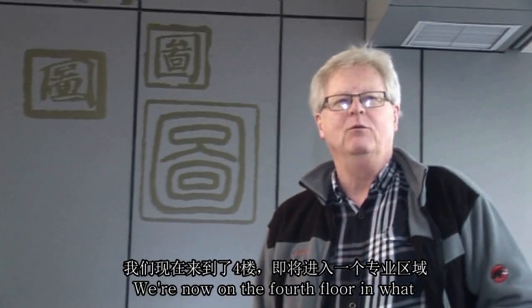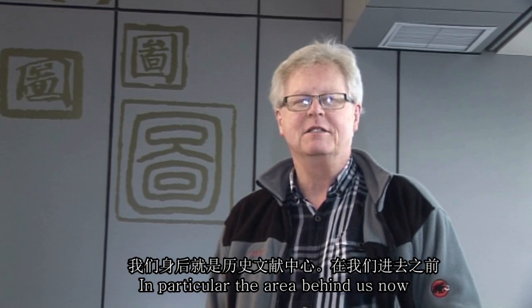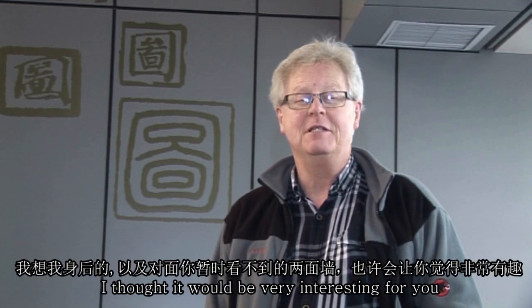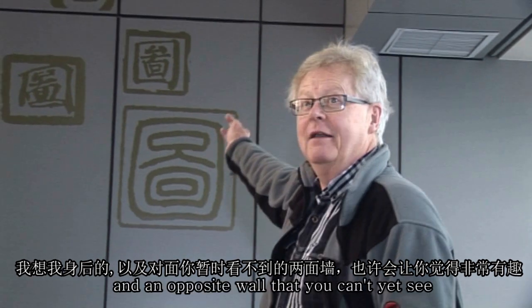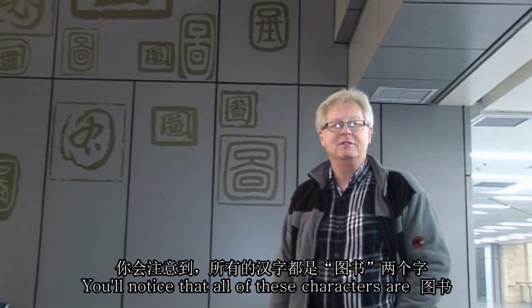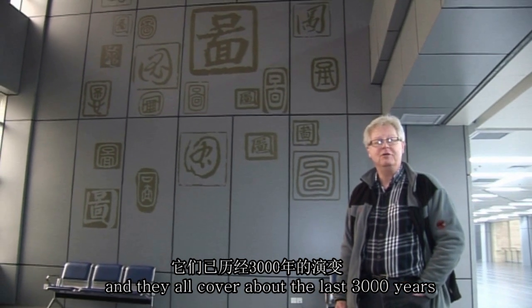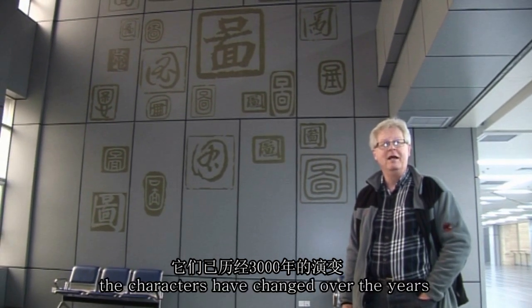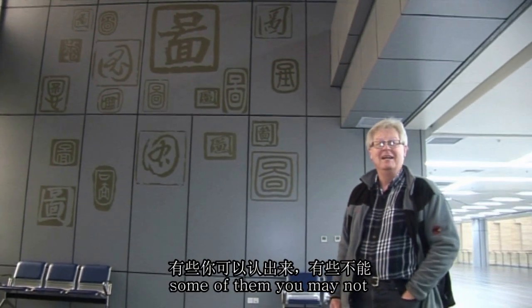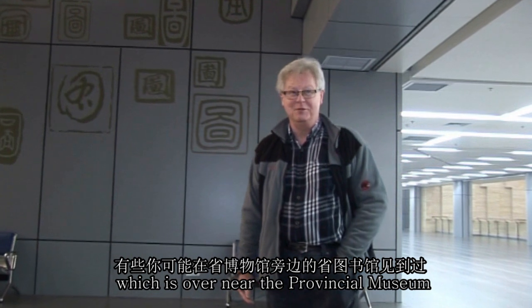We are now on the fourth floor and about to enter one of the specialized areas — in particular, the area of history. But before we go in, I thought it would be interesting for you to see the wall behind me. You'll notice that all of these characters cover about the last three thousand years and show us the way the characters have changed over the years. Some of these you may recognize, some you may not. Some you will even see on the Provincial Library, which is over near the Provincial Museum.